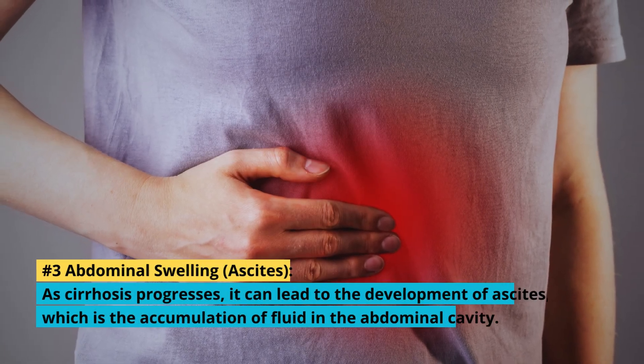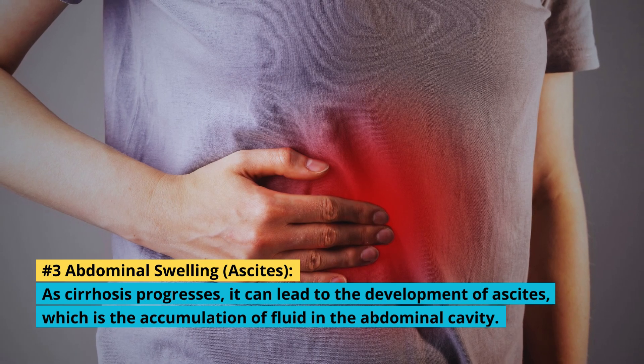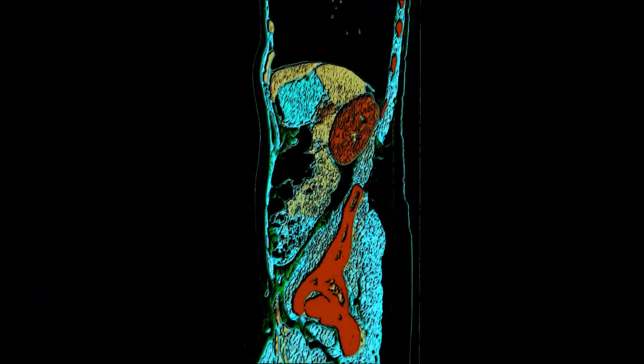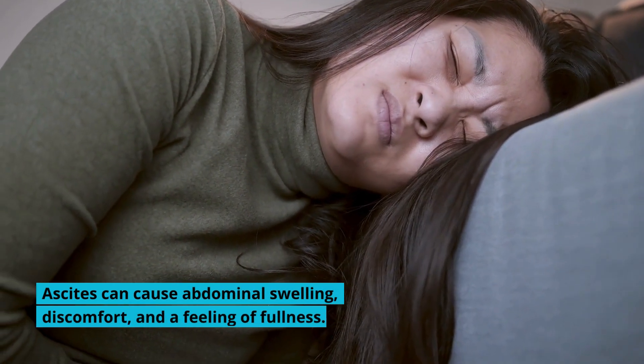3. Abdominal Swelling: As cirrhosis progresses, it can lead to the development of ascites, which is the accumulation of fluid in the abdominal cavity. This fluid buildup occurs due to increased pressure in the blood vessels surrounding the liver. Ascites can cause abdominal swelling, discomfort, and a feeling of fullness.